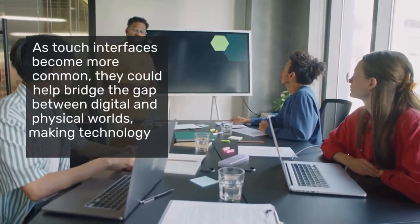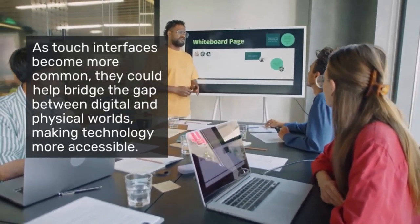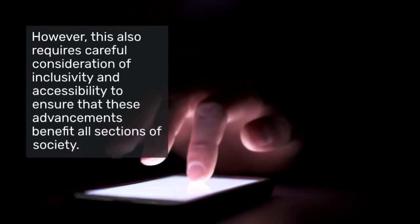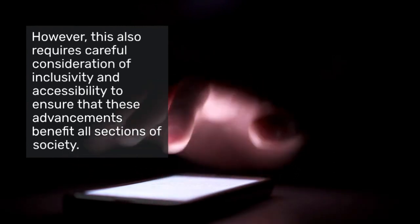As touch interfaces become more common, they could help bridge the gap between digital and physical worlds, making technology more accessible and intuitive for everyone. However, this also requires careful consideration of inclusivity and accessibility to ensure that these advancements benefit all sections of society.